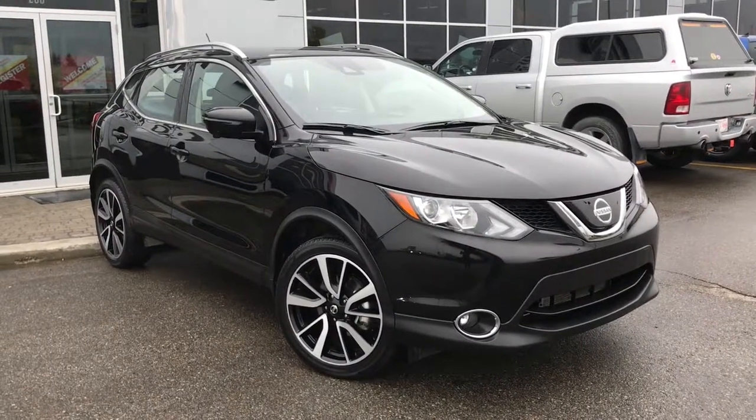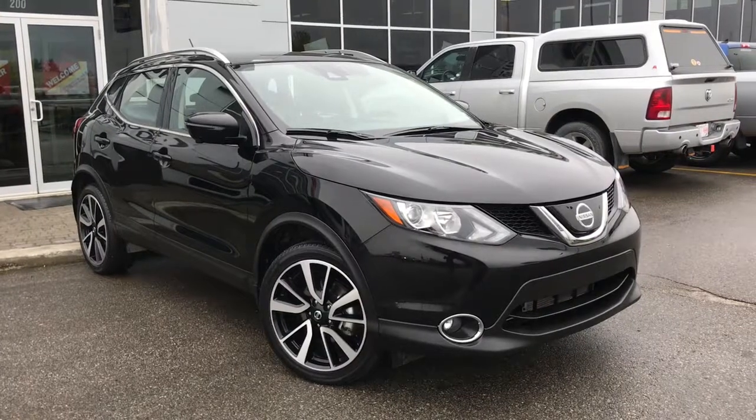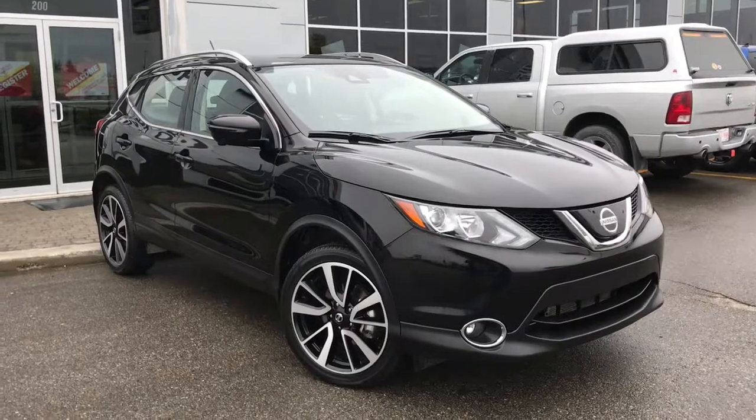Hello and welcome to Grove Dodge. My name is Jasmine and today we're going to be looking at this gorgeous 2019 Nissan Qashqai SL all-wheel drive in black.